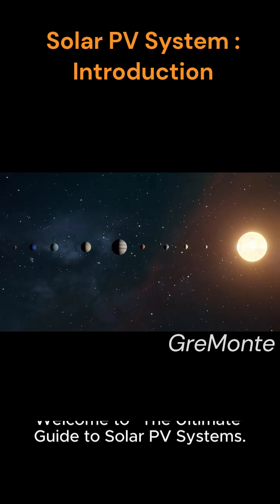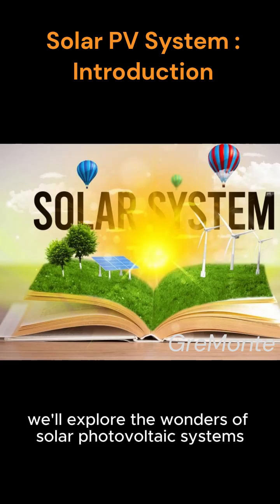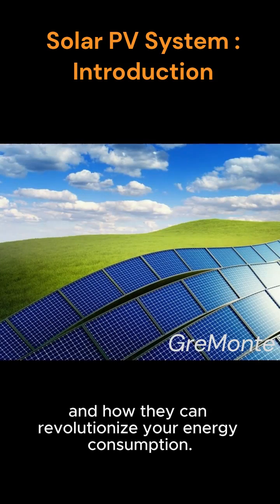Welcome to the ultimate guide to solar PV systems, harnessing the power of the sun. In this video, we'll explore the wonders of solar photovoltaic systems and how they can revolutionize your energy consumption.